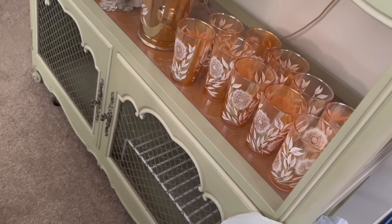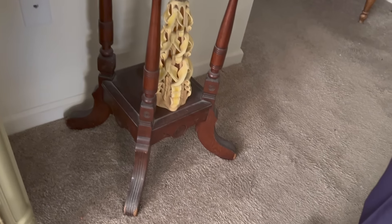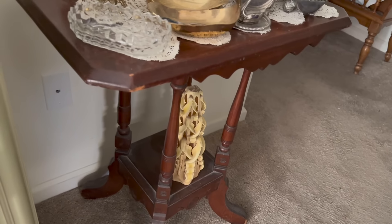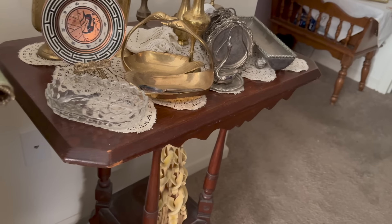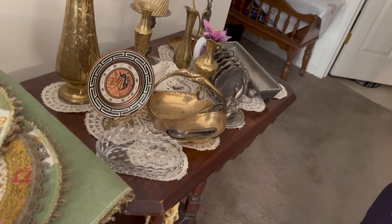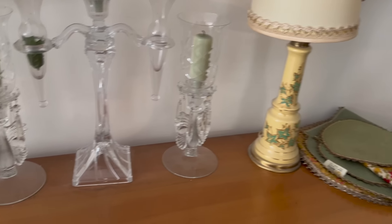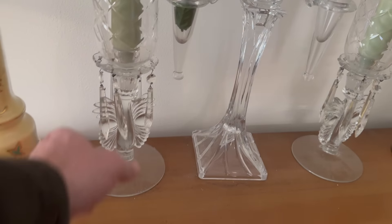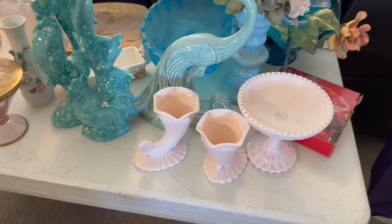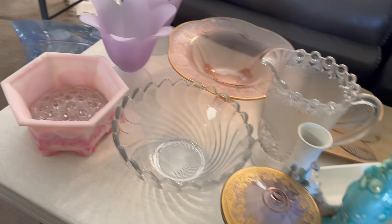Nice set. What do you think about that collection? Well, it's a hard-to-sell collection for me, but yeah, a lot of stuff. Here's some glassware — this is interesting stuff. We're getting too old for it.